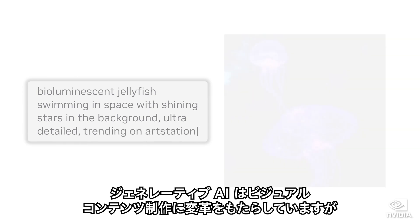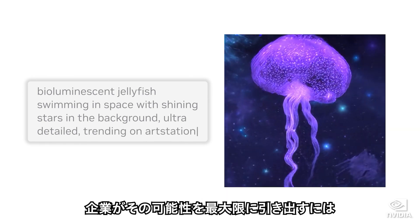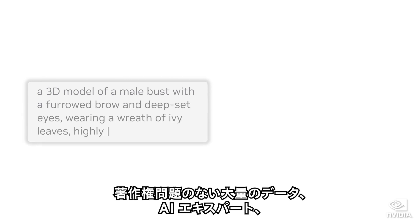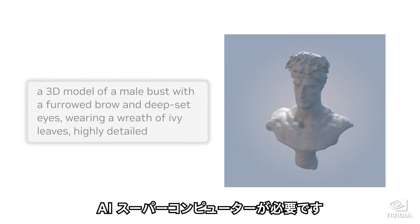Generative AI is transforming how visual content is created. But to realize its full potential, enterprises need massive amounts of copyright-cleared data, AI experts, and an AI supercomputer.